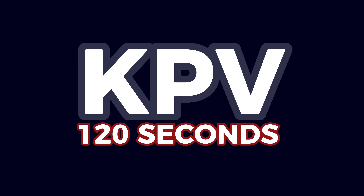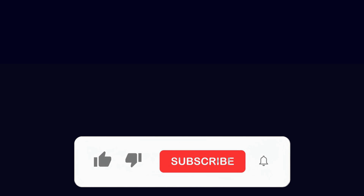This has been KPV in 120 seconds. If these quick peptide videos fire you up, smash that like button and subscribe. And comment on what you want to see next.